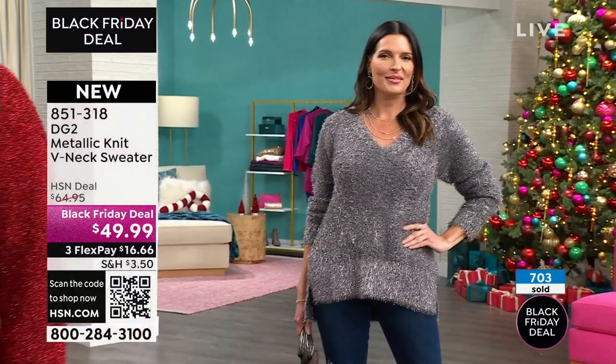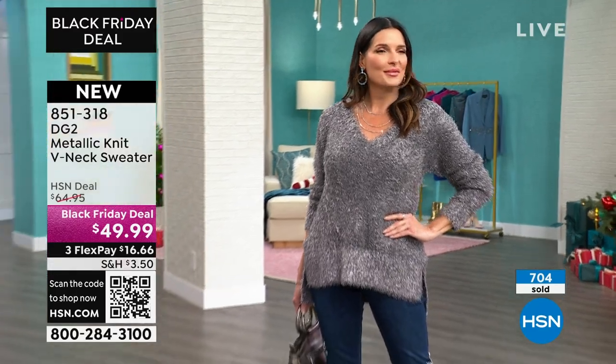Is that 700 of the sweater already gone? Yes. I want to know everyone's favorite color. I love the gunmetal — no wait, I like the black.